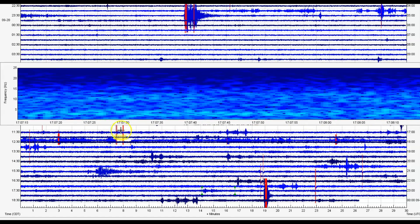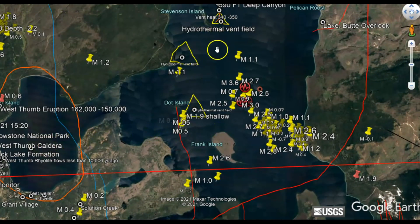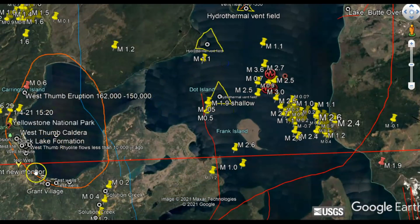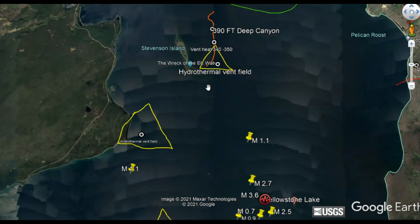For those of you that might be new, let me show you where Little West Thumb is. This here is Yellowstone Lake; this is Little West Thumb. This blew out 162 to 150,000 years ago, making the lake larger. Those of you that follow me know about this fault line that goes up through here to Yellowstone Lake — you know about the magma traveling under the lake and how there is a fault zone through here where dike intrusion is trying to come up through the crust of the Earth. Dike intrusion is a crack, just like what's going on at La Palma.